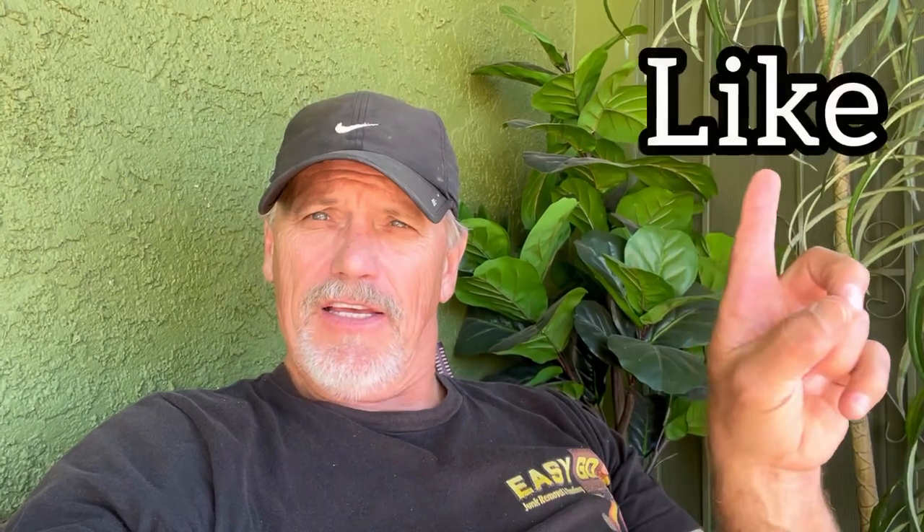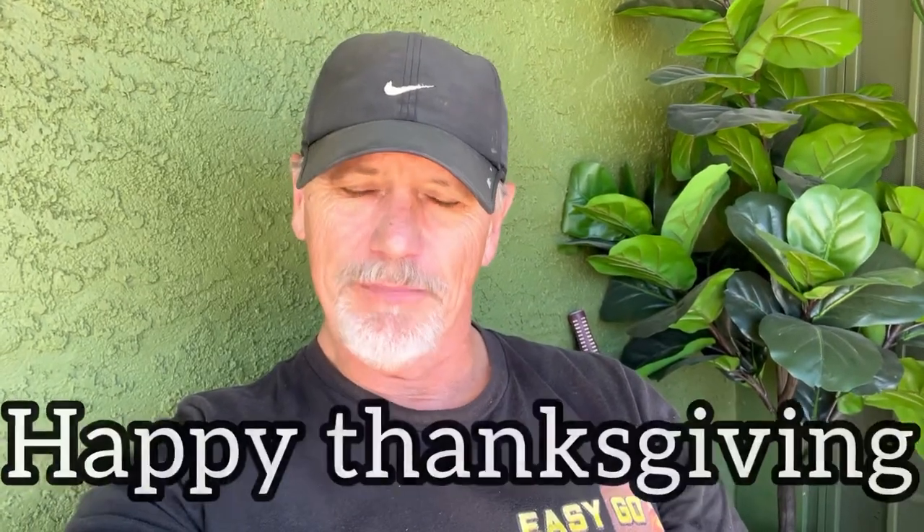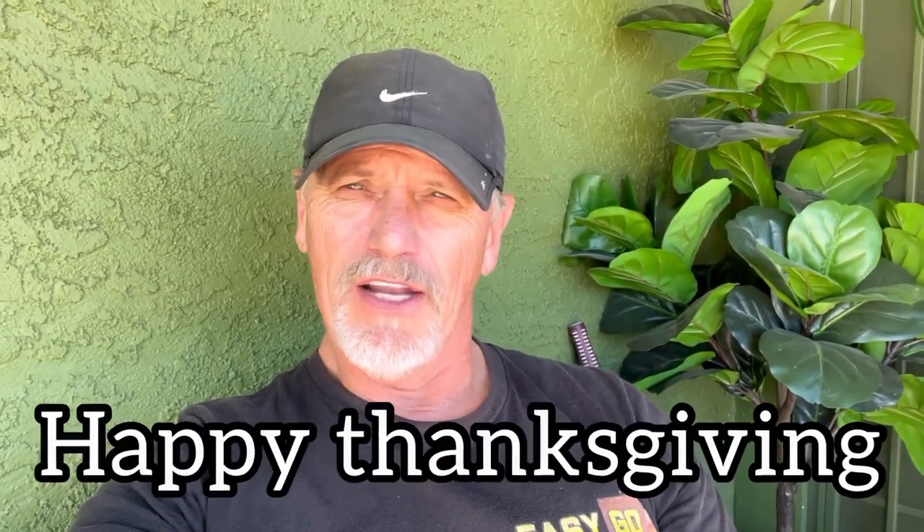Hey everyone, this is Gary with Easy Go Junk Removal. Please like, subscribe, and share. Hope you enjoyed the video. We'll talk to you — from our family to your family, happy Thanksgiving!